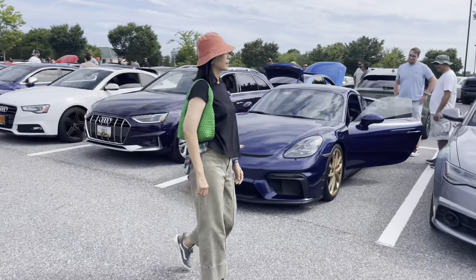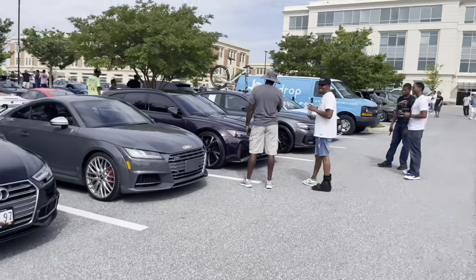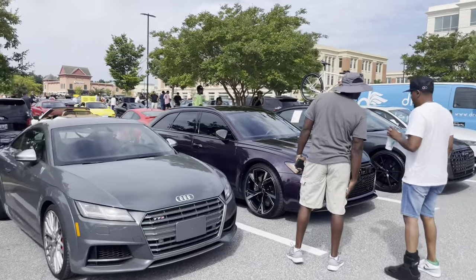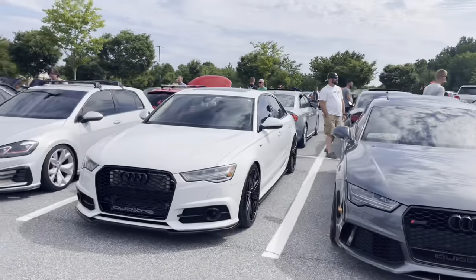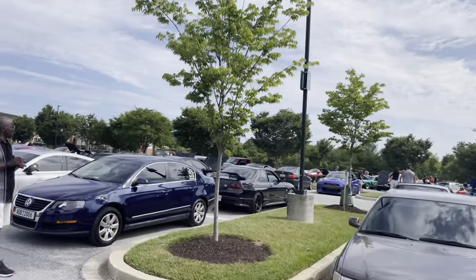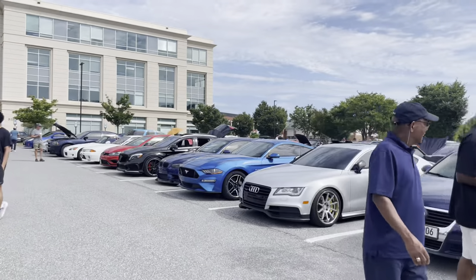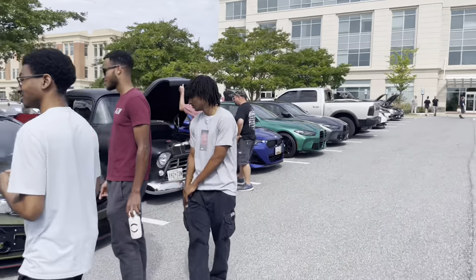Midnight blue GT4, midnight purple all-road, midnight purple RS6 - looks amazing, I love the RS6s and RS7s. Over there somewhere there's a Verde Scandal Huracan Spyder which I think we've seen before - Verde Scandal is like a very bright vibrant lime green.